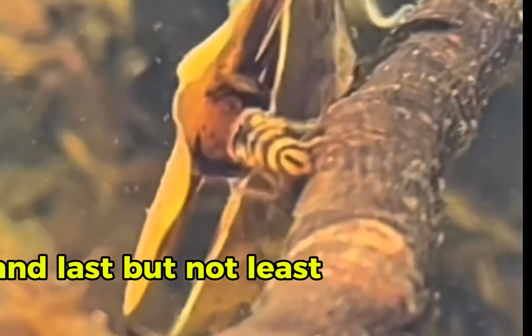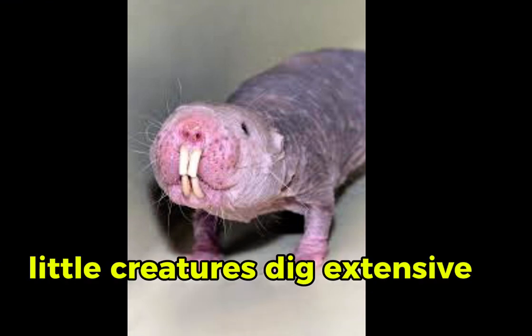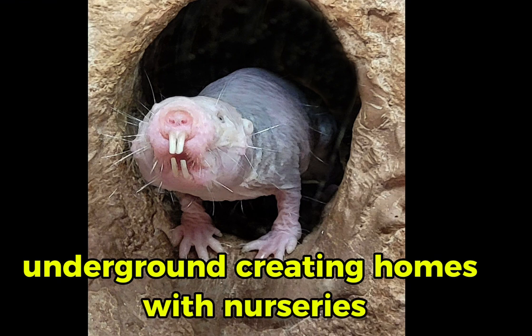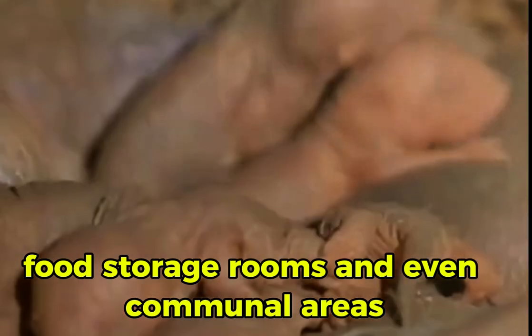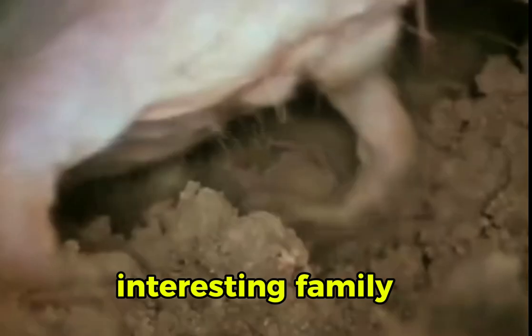And last but not least, we have the naked mole rats. These quirky little creatures dig extensive tunnel systems underground, creating homes with nurseries, food storage rooms, and even communal areas. They live in large colonies — who wouldn't want to be part of such an interesting family?